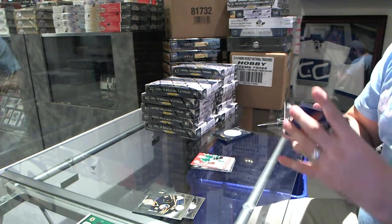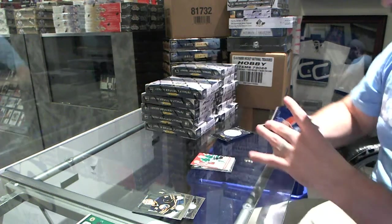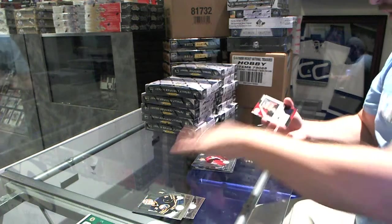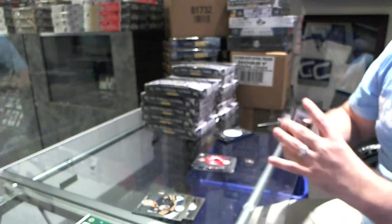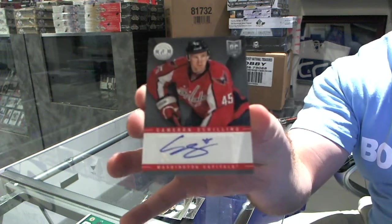We've got a Mirror Blue Number 50 of Taylor Hall for the Oilers. And for the Washington Capitals, Tom Wilson rookie. Clear cloth jersey for the Pittsburgh Penguins, Number 100 of Marc-Andre Fleury. And for the Washington Capitals, autograph of Cameron Schilling.